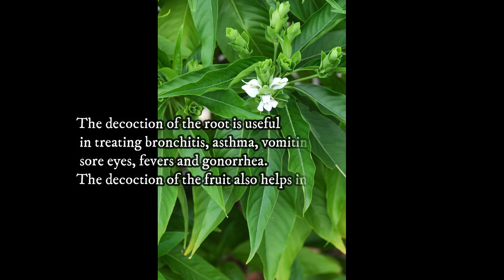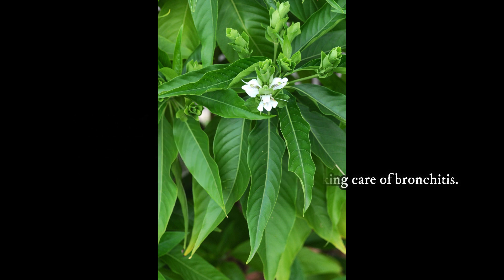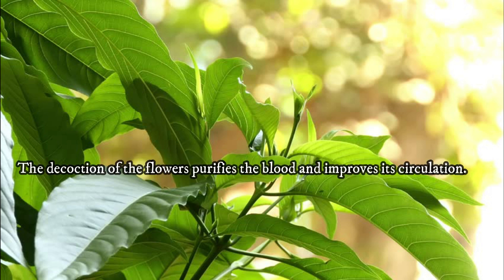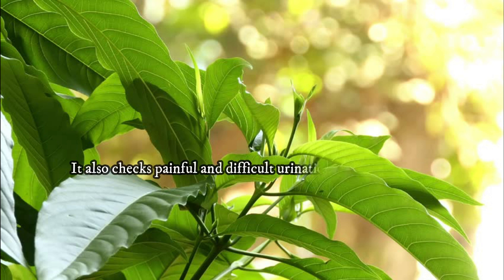How to use: The decoction of the root is useful in treating bronchitis, asthma, vomiting, sore eyes, fevers, and gonorrhea. The decoction of the fruit also helps in taking care of bronchitis. The decoction of the leaves promotes menstrual flow and is useful in gonorrhea. The decoction of the flowers purifies the blood and improves its circulation, and also checks painful and difficult urination and jaundice.